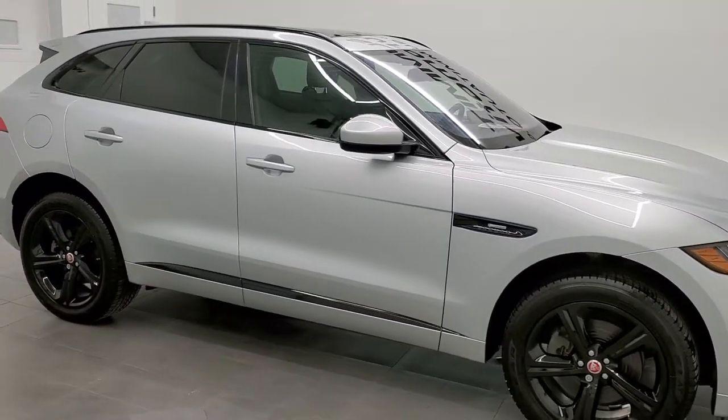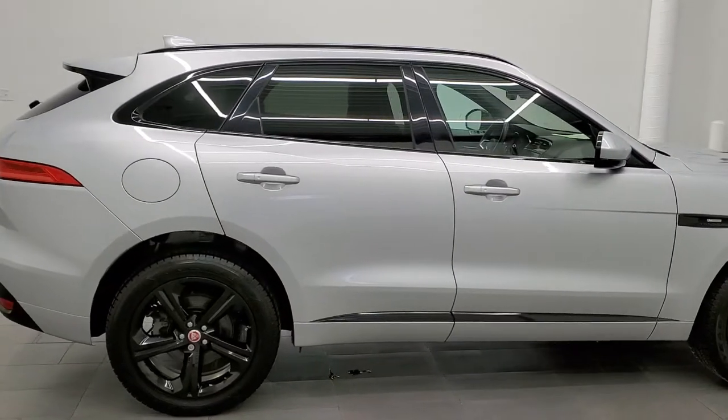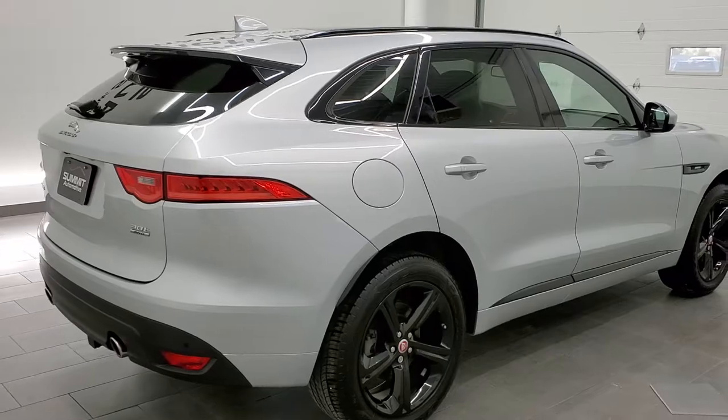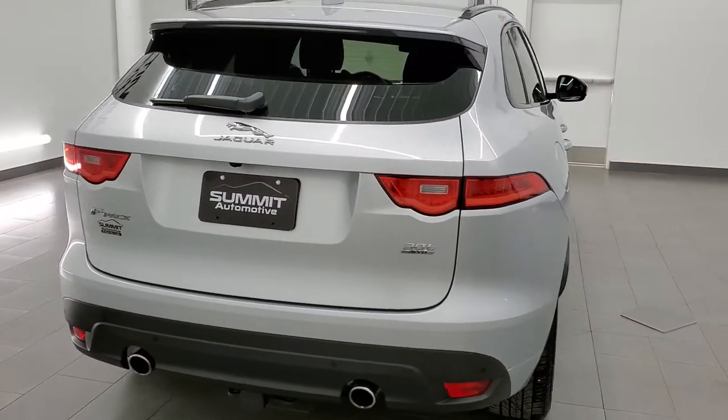This 2018 Jaguar F-Pace is stock number 11968ZA. We are here at Summit Automotive in Fond du Lac, Wisconsin, your new and used SUV headquarters.